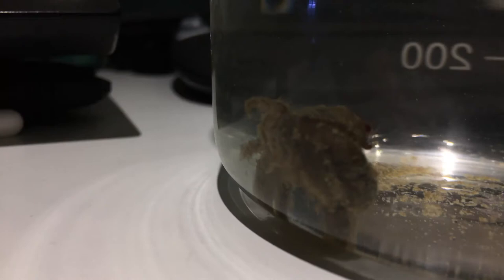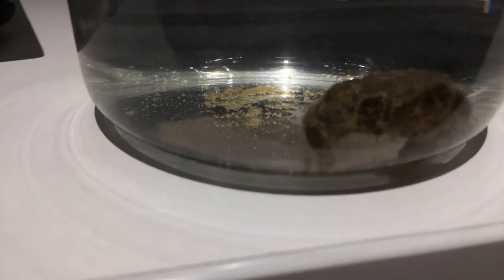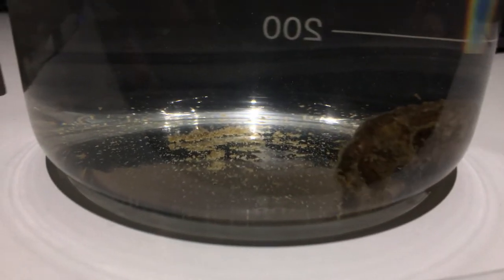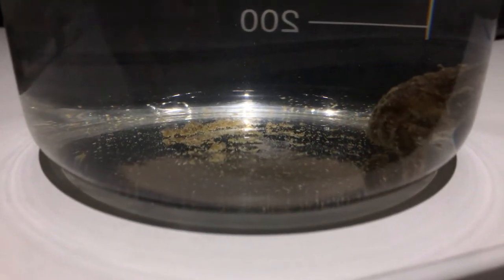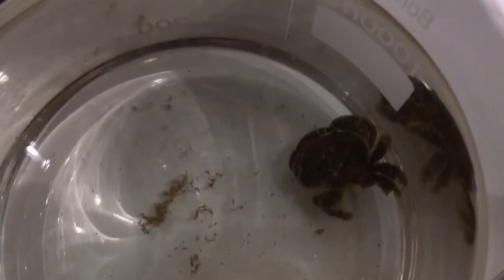These guys are not reef safe. They're not bad when they're young but as they get bigger they can definitely eat fish and coral and cause all kinds of havoc. So keep an eye out for them. If you have them, you want to remove them. If you have a sump, you can throw them in there since they will eat algae — there's a little benefit — but you definitely don't want them in your display tank.